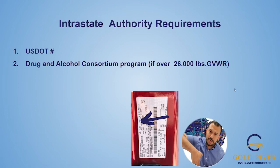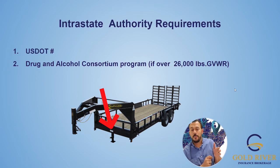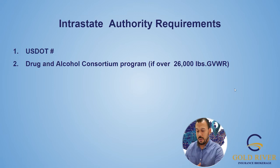You can find that information by looking on the side of the door for the GVWR — not gross weight, but GVWR. There's a difference. Then look at the trailer in the front where the VIN is, and find the GVWR there too. Add those two together and that tells you your gross vehicle weight rating. For example, if your truck is 11,000 GVWR and your trailer is 10,000 GVWR, your total is 21,000 pounds — so you wouldn't need a CDL or the drug and alcohol consortium program.